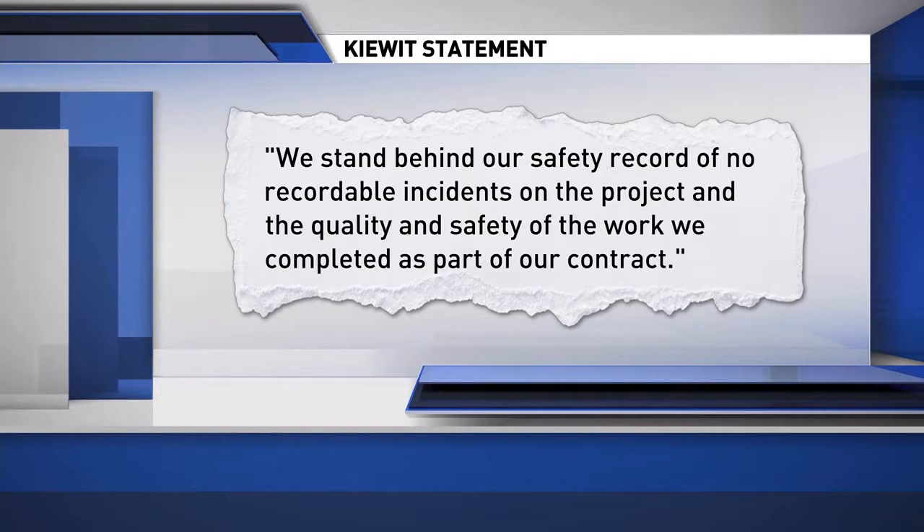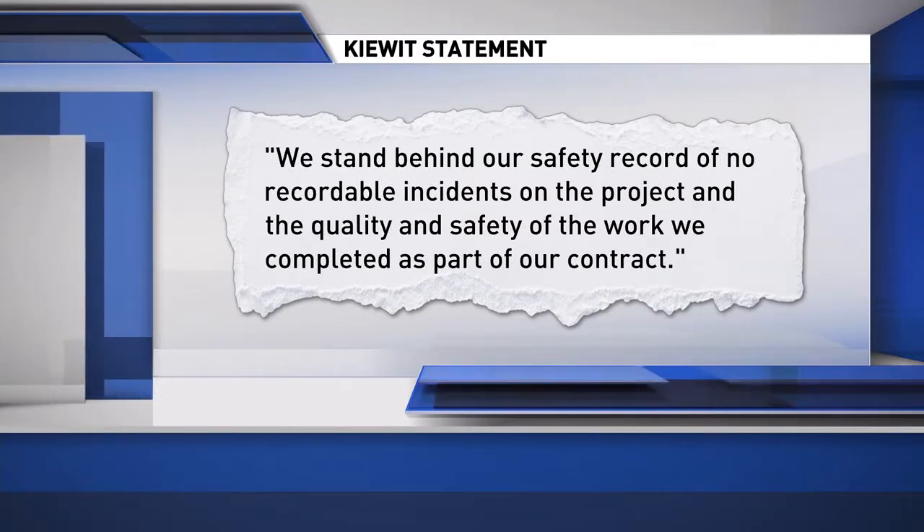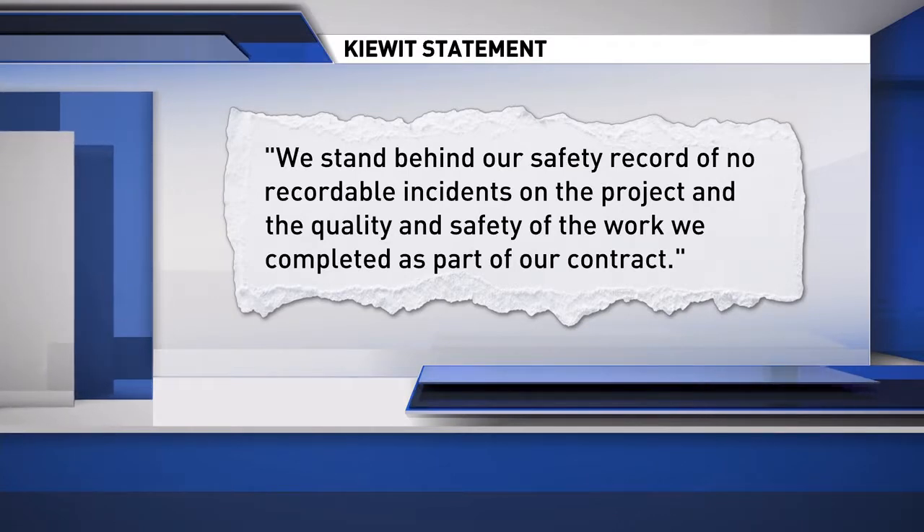Kiewit sent a statement saying it worked in partnership with the state to deal with a complex, first-of-its-kind project. Kiewit said: 'We stand behind our safety record of no recordable incidents on the project and the quality and safety of the work we completed as part of our contract.' But the cable replacement wasn't the only added cost — tomorrow night we'll tell you about another added cost that surprised some people involved in the project. Twenty million so far, and more to come.